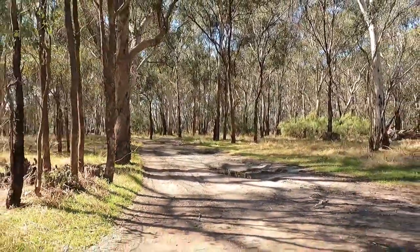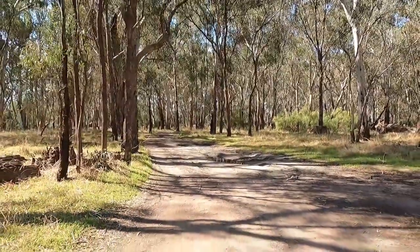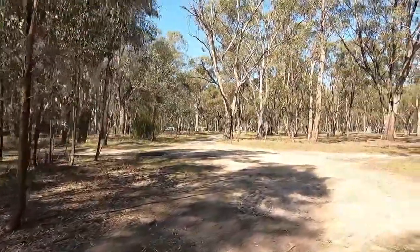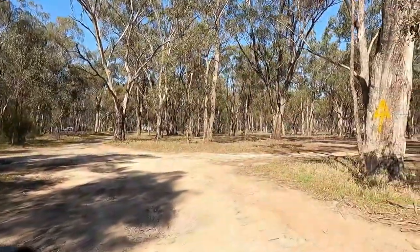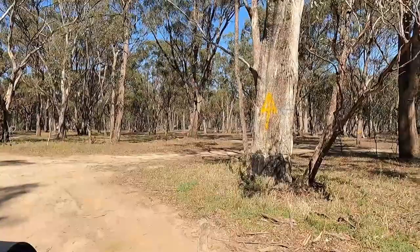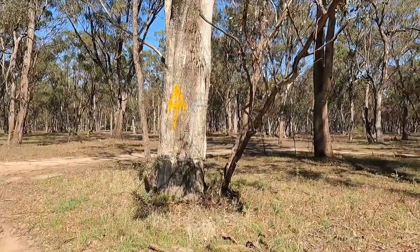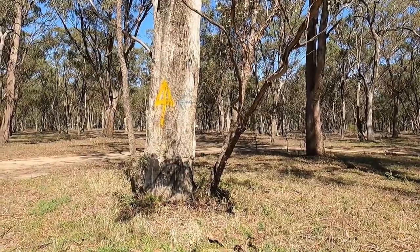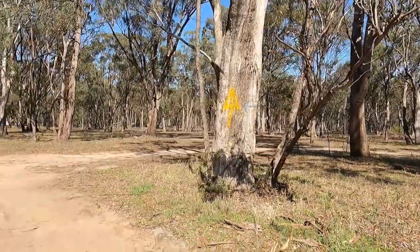We haven't seen any kangaroos, emus or wallabies. Quite often people have painted on the trees — signposts — they normally leave messages, notes, arrows, all sorts of things so they can guide people when they're coming in.